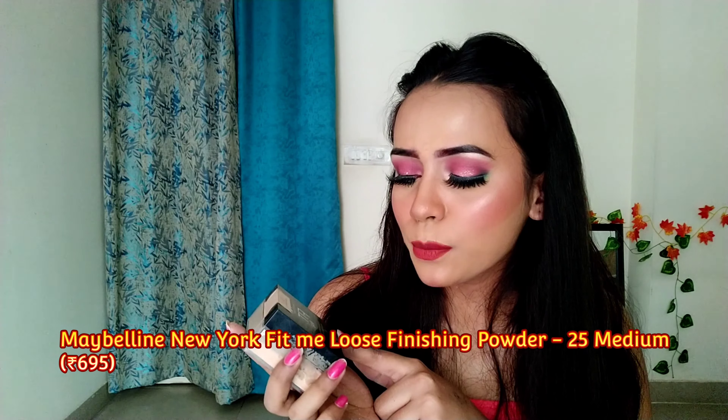The last but not the least loose powder I have is from Maybelline — the Maybelline Fit Me Loose Finishing Powder. This is a cult favourite and the most popular drugstore loose powder. I had been dying to try it for myself. And oh my god, it's beautiful, it's amazing. I set my concealer with it and my face looks flawless. This shade is an exact match for my skin tone. The texture is very fine and it gives a great finish.